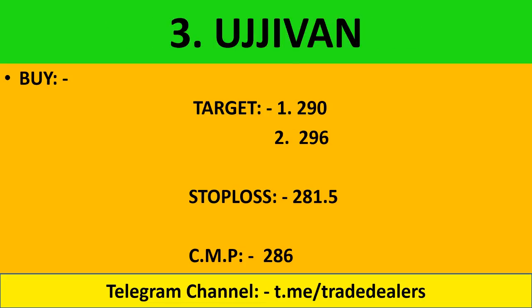Ujjivan: buy at 292. Target is 296. You can buy with stop loss at 281.6, maintain at 286 CMP. If 286 sustains for 20-25 minutes and we can see it positively sustaining, then buy for a target of 296 rupees - a 10 rupee target.